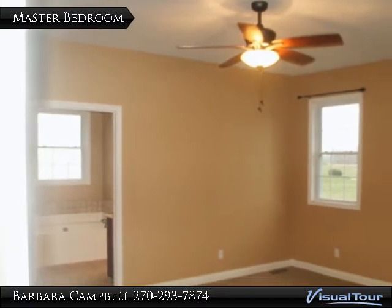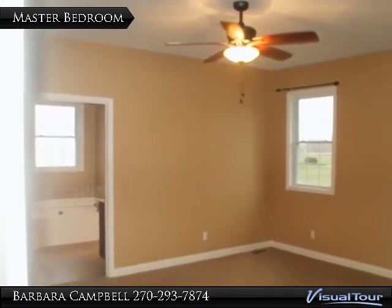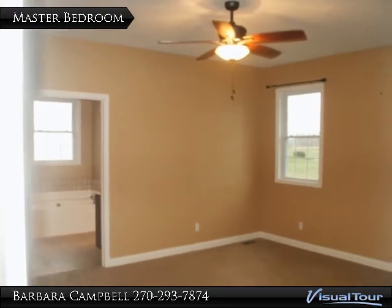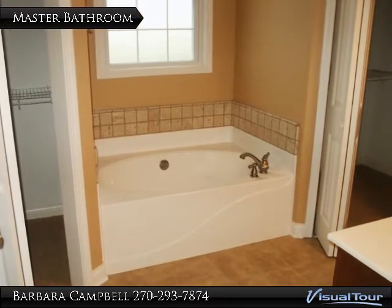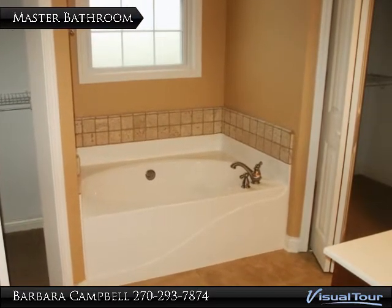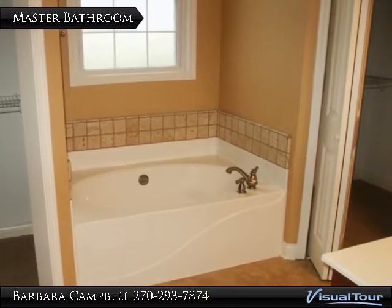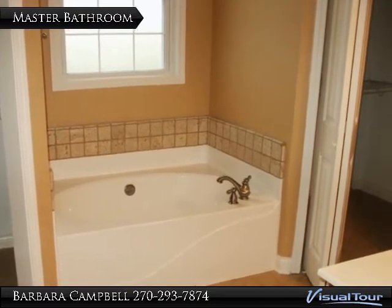This home has a large master suite with new frieze carpeting. The master bath has a tub as well as a stand-up shower and tile. His and her closets make it complete.